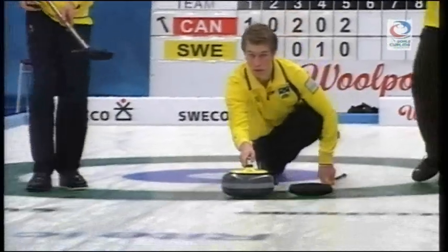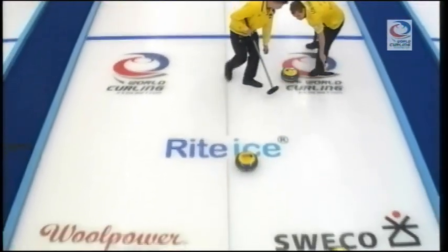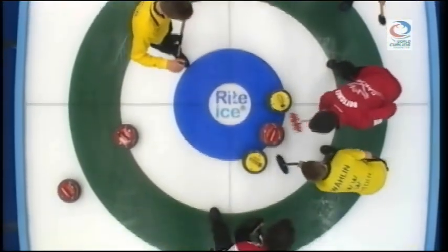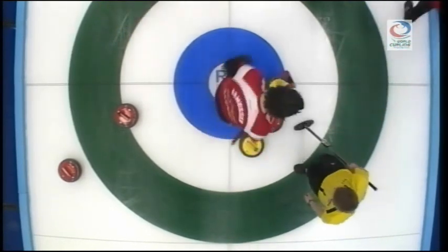A phenomenal shot by Brendan Botcher — gets the roll absolutely perfect. It's Canada 5, Sweden 2. It's really tight to the top guard, needs to curl to get to the nose — good enough for one here. Nice draw by Rasmus Vrano.